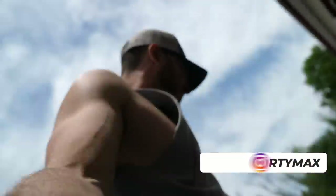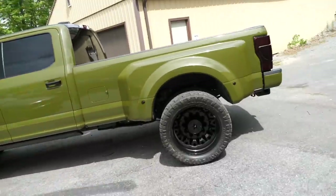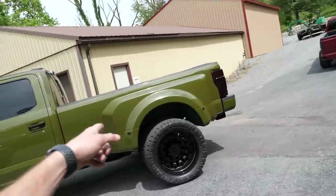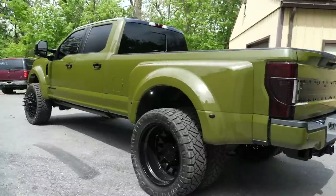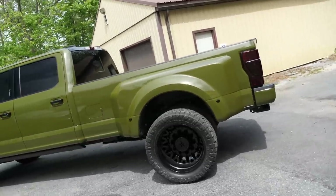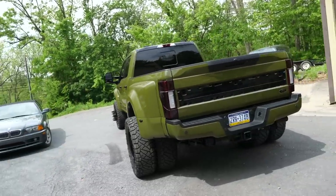Hey, good morning guys, welcome back to another video — a beautiful day in Pennsylvania. Allergies are in full force and so is Sarge's presence. We've spent some of the morning wrapping up the finer details: steps installed, rock lights installed in the back, fender liners back in under that badass F-450 fender flare. The dually's on these things are just impeccable.